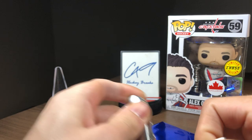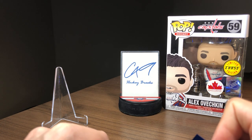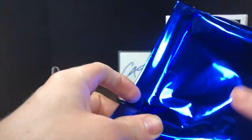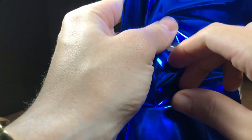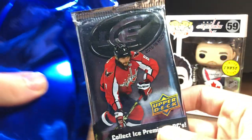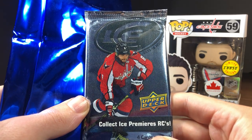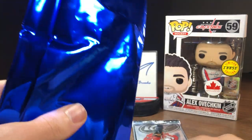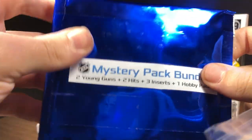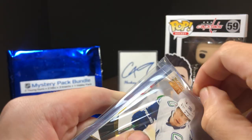Let's cut into it and see what we got. And look at this — there it is! One in 50 mystery packs: 15-16 ICE is our pack. We hit the chase pack, one in 50 mystery packs — 15-16 ICE!